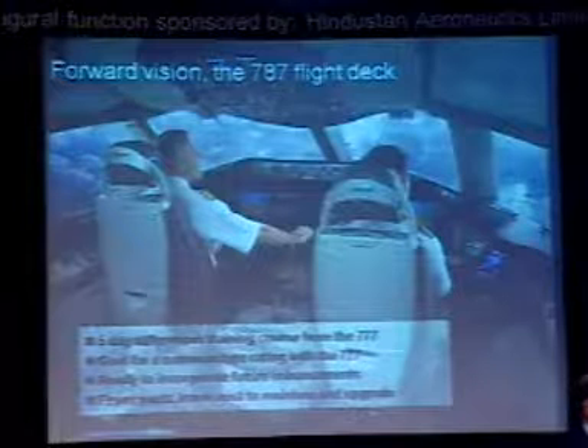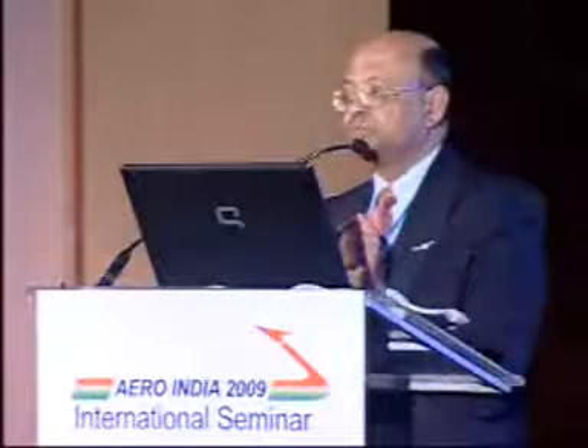We're also trying to see if we can get from the FAA a common type rating with the 777. Some of you may know that our 767 and 777 had a common type rating. Similarly, we're trying to get this on the 787 and 777. That would be a huge boon for the airlines because they can put a pilot in the morning on the 787, he comes back, and the next morning he can fly a 777 — a great way to utilize your very expensive resource of pilots, because pilots cost a lot of money.